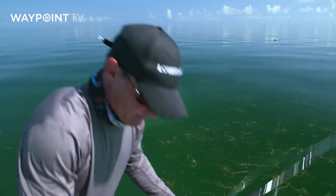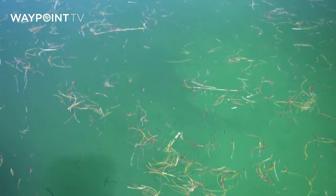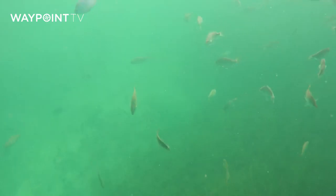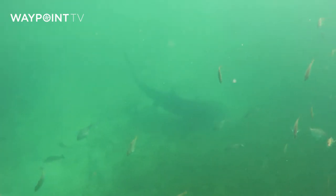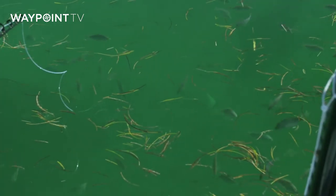I've done a tremendous amount of shark fishing all over the Florida Keys, up in the Everglades, down in the lower Keys, in very shallow water and very deep water. And those were some of the biggest sharks I've ever seen in the Florida Keys. The first couple that came in were absolutely the biggest, and then a few more started showing up.